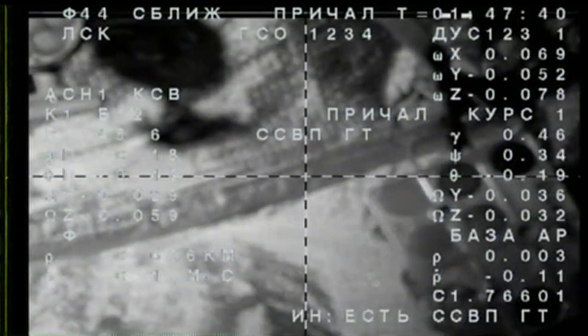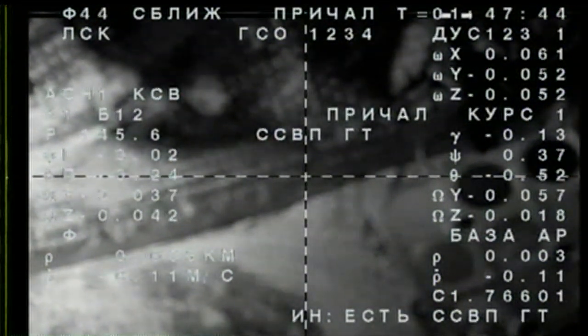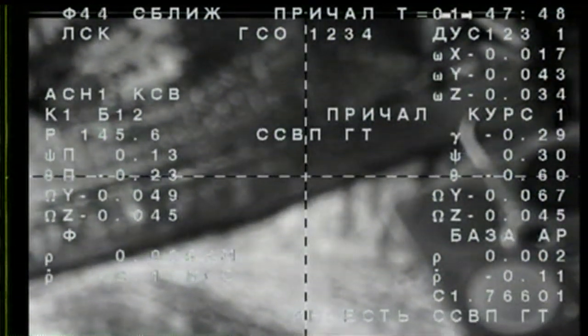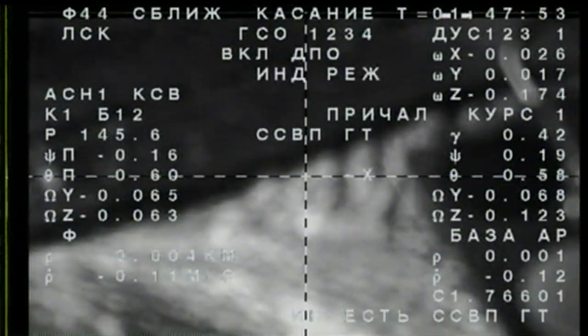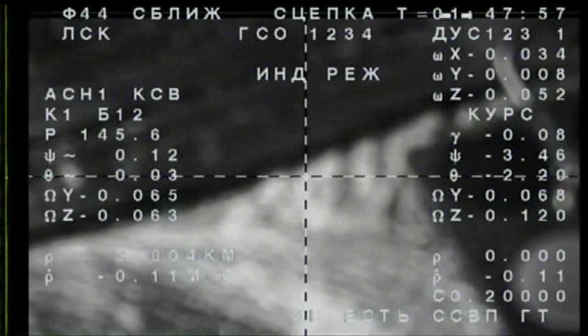There will be a slight deviation still, but I think it's getting better. I'm expecting contact. Contact. Confirmed. Contact confirmed. Capture confirmed. Docking confirmed.